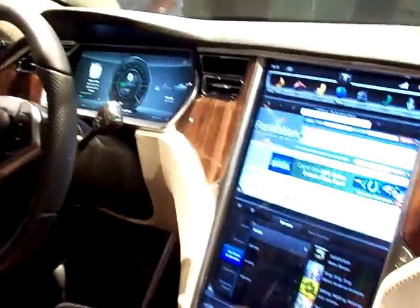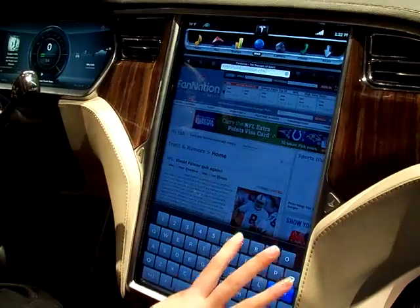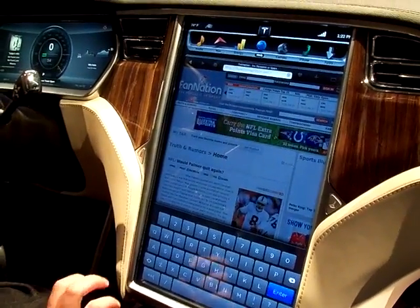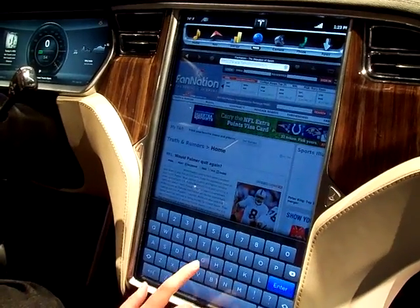There's full web accessibility here, so you can browse any website on the internet. To type, the keyboard appears down here, and we made the keys extremely large and also super sensitive in the sense that the screen actually senses your finger and your likely target before you even touch the screen.